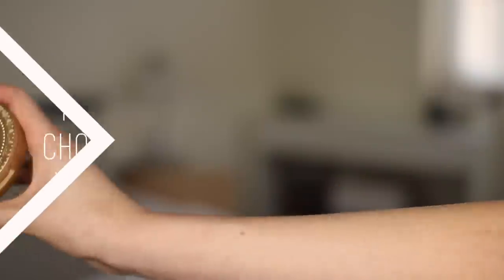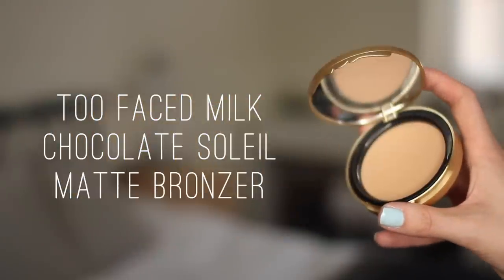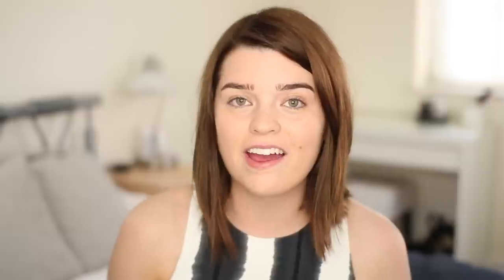For bronzer I'm going to use the Too Faced Milk Chocolate Soleil Light/Medium Matte Bronzer. I love this bronzer. Again, just taking that on my MAC 150 brush. I think this is a great shade — it's very honey-toned, not orange at all, not red at all. It just looks very natural on the skin. And it smells so good — it's like that Bourjois one that smells of chocolate.